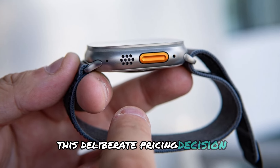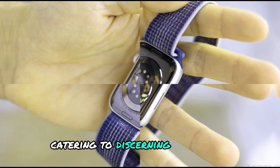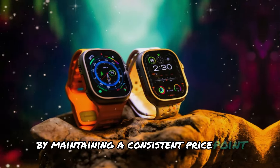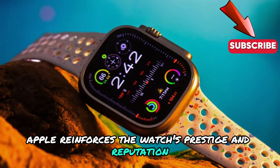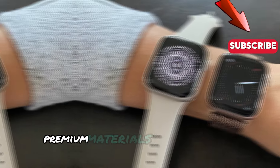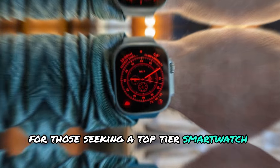This deliberate pricing decision underscores Apple's commitment to positioning the watch as a luxury item, catering to discerning consumers who demand high-end quality and performance. By maintaining a consistent price point, Apple reinforces the watch's prestige and reputation, distinguishing it from more affordable alternatives. This strategic move also acknowledges the watch's advanced features, premium materials, and exceptional craftsmanship, justifying the investment for those seeking a top-tier smartwatch experience.